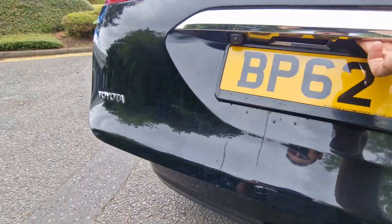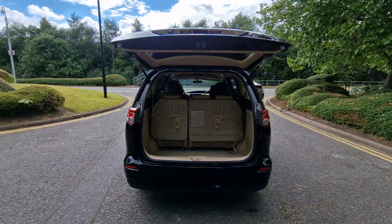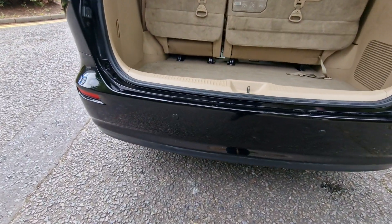Now to just show you the rear tailgate area and your reversing camera. These seats here at the back do fold forwards for extra storage. Parking sensors.